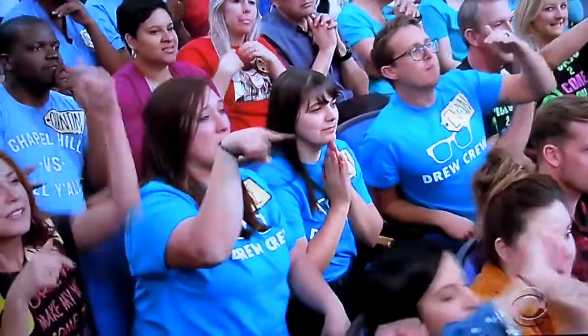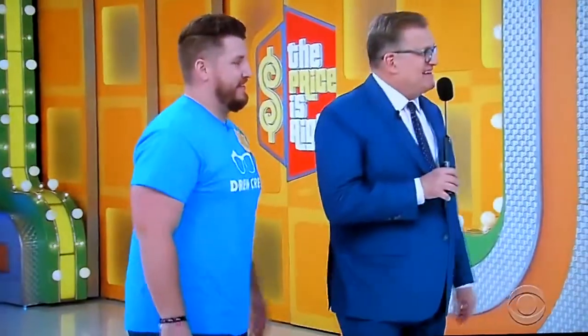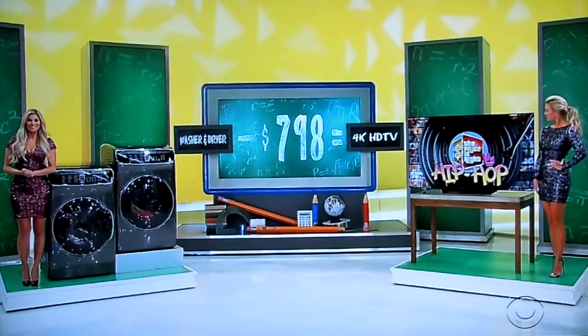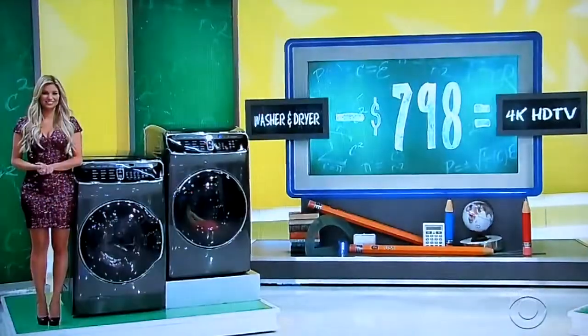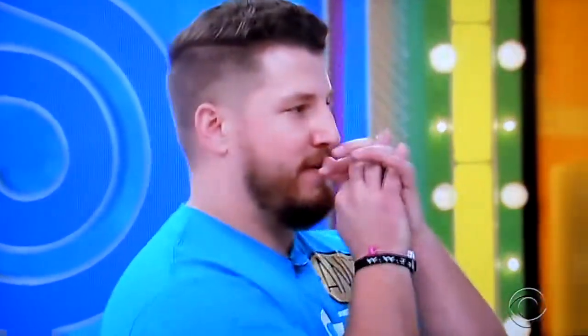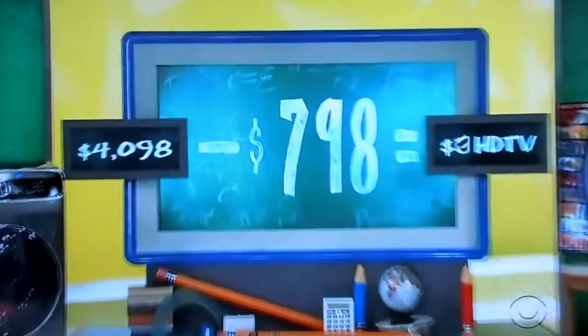What do you think? Drew, I've got to say minus — minus $798. That's a 65-inch TV. The washer and dryer is $4,098, so it's got to be a $3,000-something TV. Let's see it. $3,000!